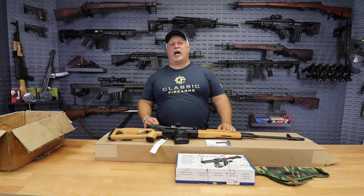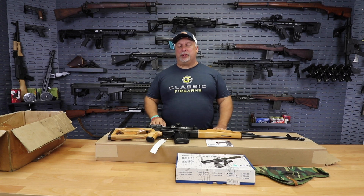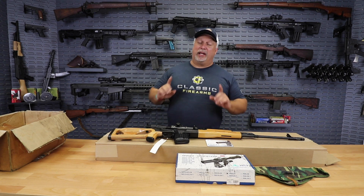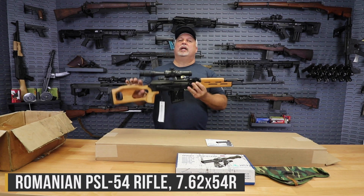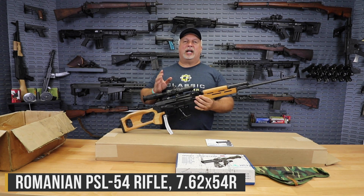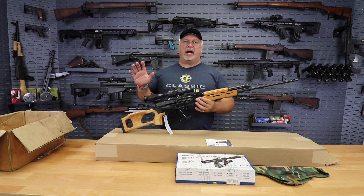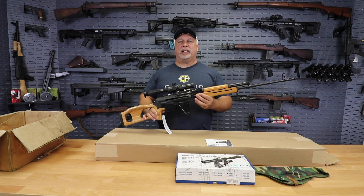Hey everybody, Ben with Classic Firearms here, and folks, I am very excited to present this rifle to you — for the most part because I have not seen one of these in quite some time, and I bet you guys have not either. This is a Romanian PSL rifle, 7.62x54R, semi-automatic. This is the iconic long-range military rifle of all of the Warsaw Pact forces. It is a fantastic rifle with a fantastic history.